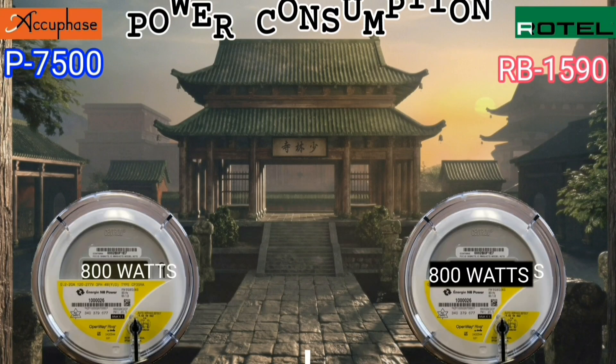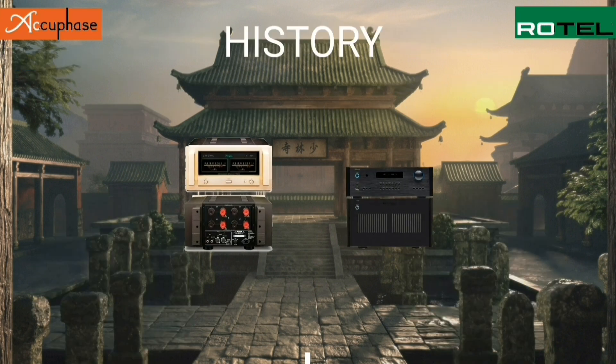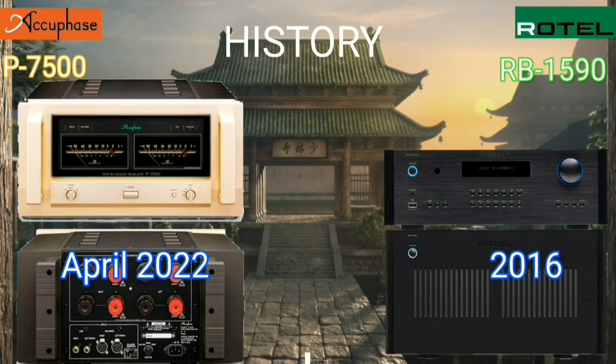Both power amplifiers have almost the same total power consumption, around 800 watts, measured when no distortion has occurred. The Acubase was released six years after the Rotel was created — quite a long gap.